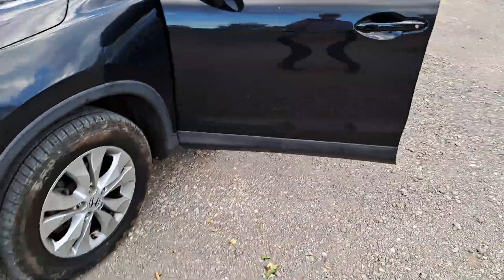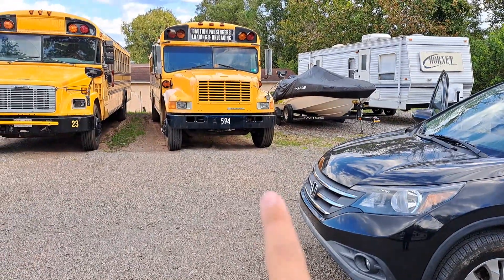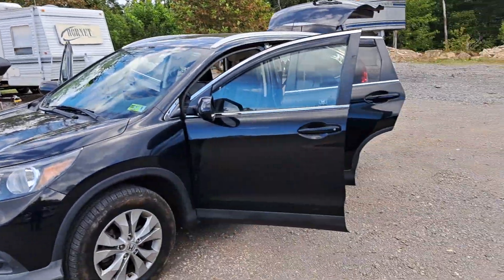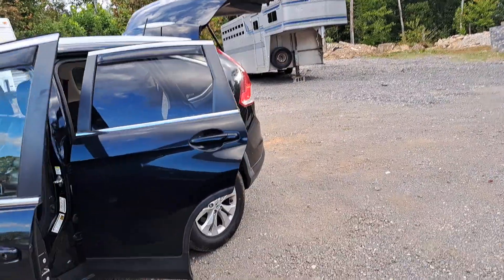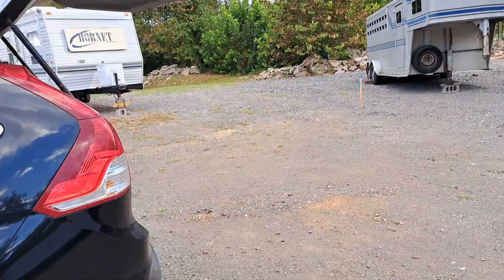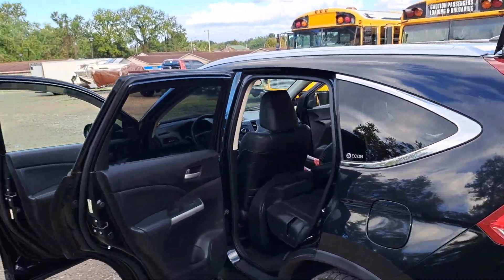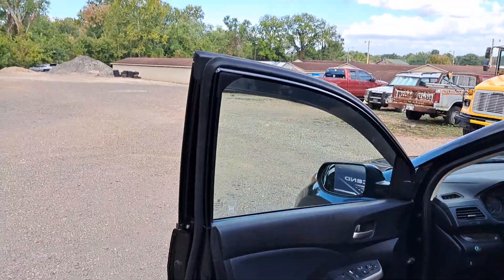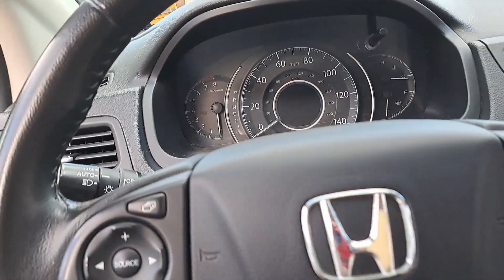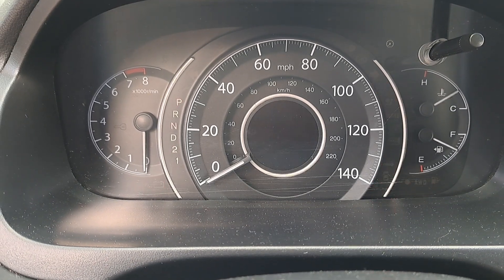It's a 2012 — it had 150,594 miles when they listed it online. I went to look at it and test drove it 11 miles, so it had 150,605 when I bought it. Now it's got about 150,901 or 902, and I've had this thing for about a week, so that's mainly just commuting to work.